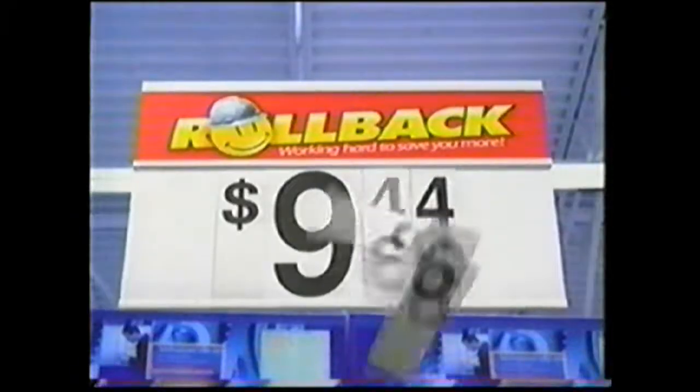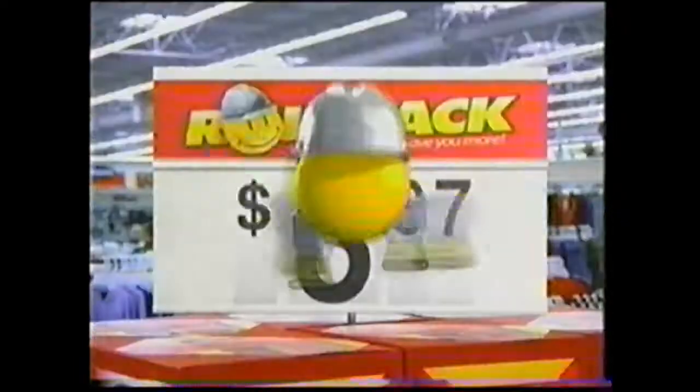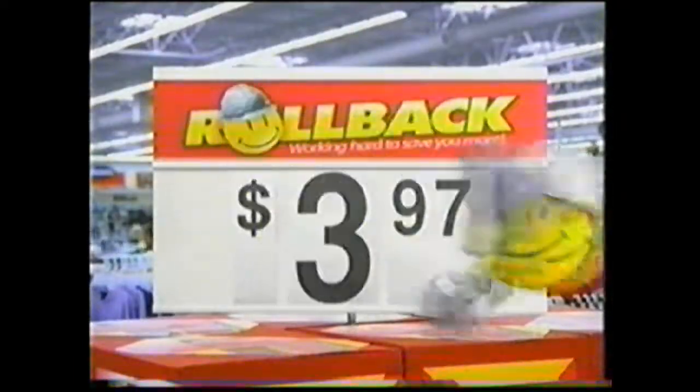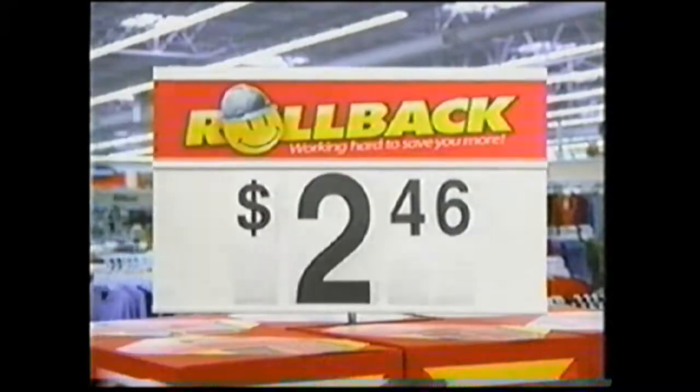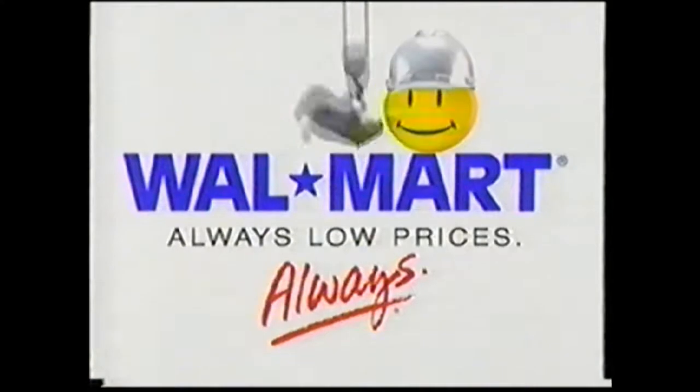Working on the rollbacks, prices going down, down. Working on the rollbacks, whoop, another goes down. Working on the rollbacks, prices going down, down. Walmart rollbacks — working hard to save you even more. Our way. Working.